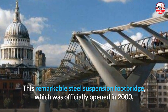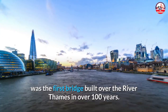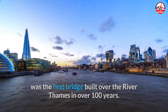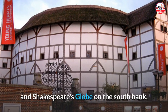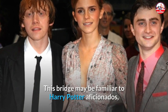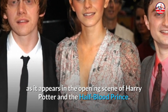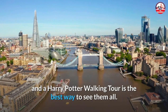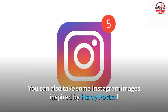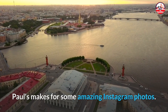Number 9: Millennium Bridge. This remarkable steel suspension footbridge, officially opened in 2000, was the first bridge built over the River Thames in over 100 years. It runs from St Paul's Cathedral on the north bank of the Thames to Tate Modern and Shakespeare's Globe on the South Bank. The bridge may be familiar to Harry Potter fans, as it appears in the opening scene of Harry Potter and the Half-Blood Prince. You can also take some Instagram images inspired by Harry Potter.